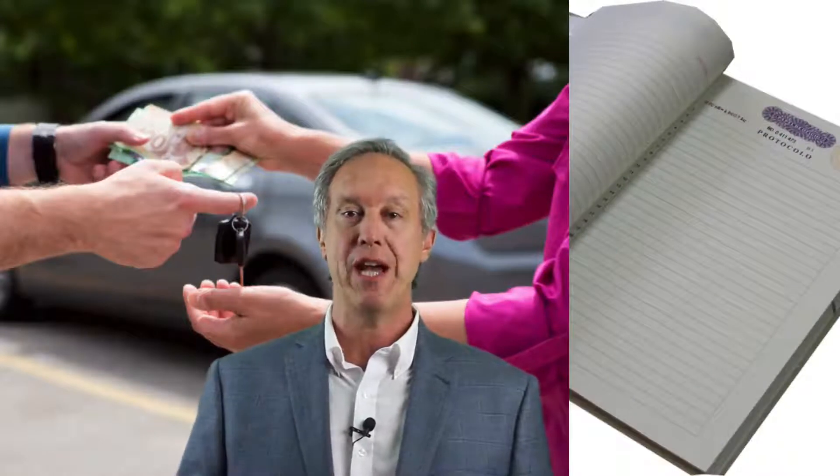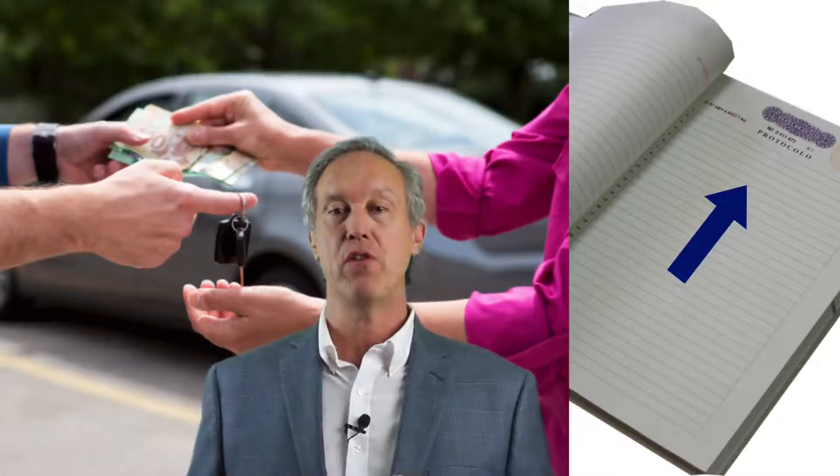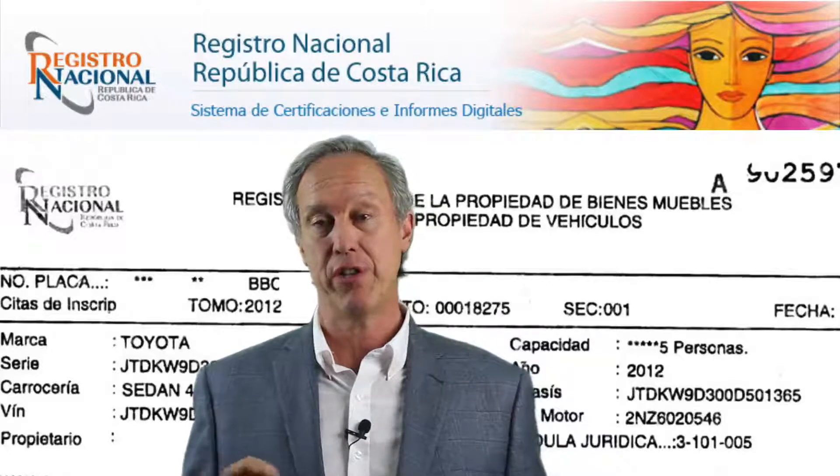Whenever you're stopped by the police in Costa Rica, they're going to ask you for both of these documents as proof that the vehicle is up to date with all legal requirements. So now all the stars are lining up — your mechanic checked out the car, your notary or lawyer checked the title, and you're ready to move forward. You'll have an appointment at the notary public's office, the seller and buyer will both show up, tender payment, and simultaneously sign a notary public deed called an 'escritura pública.' That transfers the vehicle from seller to buyer. The notary then records it in the national registry, and it can take 10 to 30 days for the title transfer to be reflected.